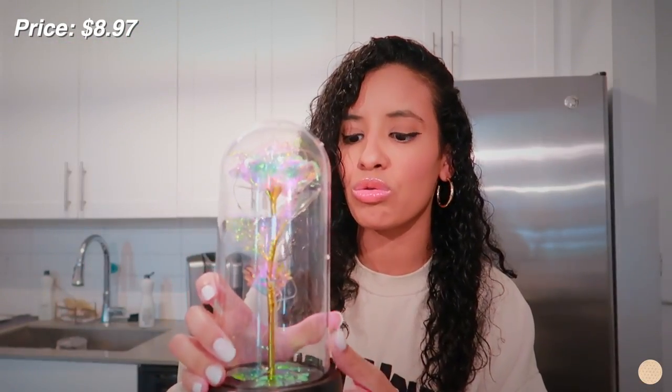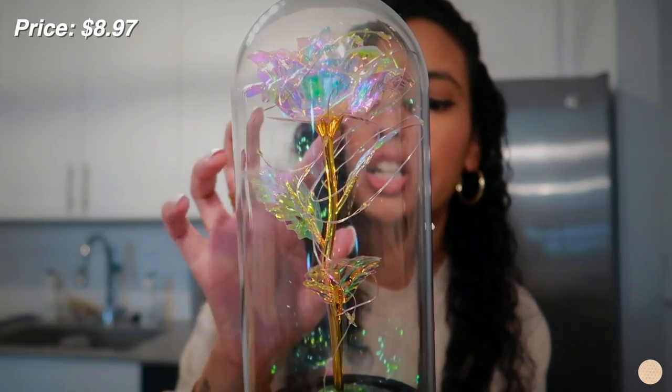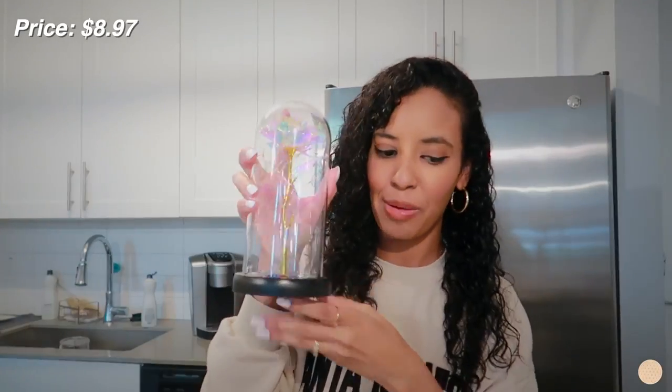And look at this — it's a rose in a little cylinder dome. It actually lights up and it's multi-color: white, gold, green — just so beautiful. I do need to buy batteries for it, but I'm really excited about this one.